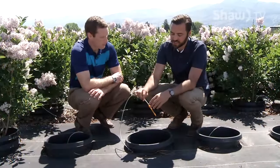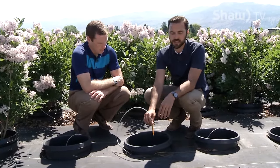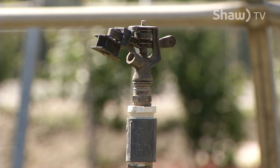We have buried lines underneath here, and the nice thing about it is there's no wasted water, so the water is going directly into the plant. The nice thing about drip irrigation is you can run it for maybe 10 or 15 minutes, whereas if it was traditional overhead sprinklers, that's probably running for 30 minutes to an hour.